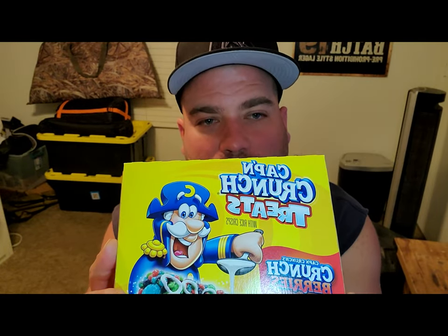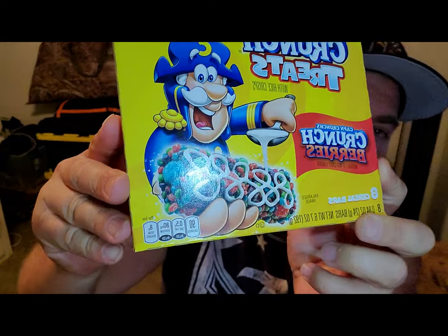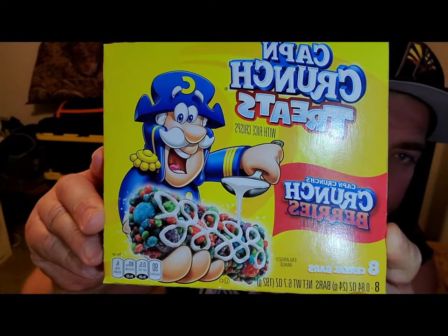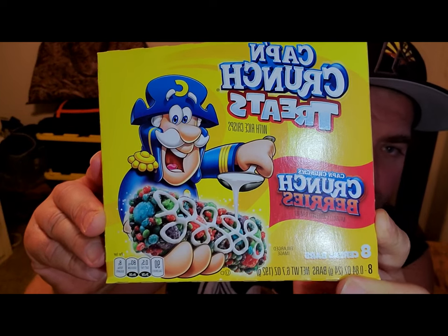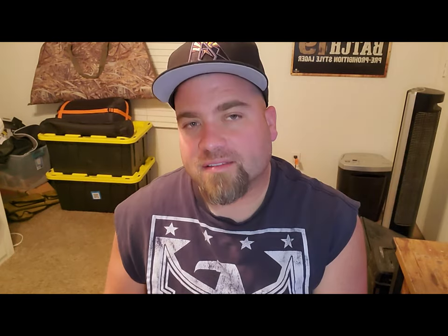Today we're going to review the Captain Crunch treat cereal bars. It looks pretty cool — looks like a lot of sugar, but we'll check it out right now. Captain Crunch berries, let's just check it out. It's getting late at night so we just got to check it out.